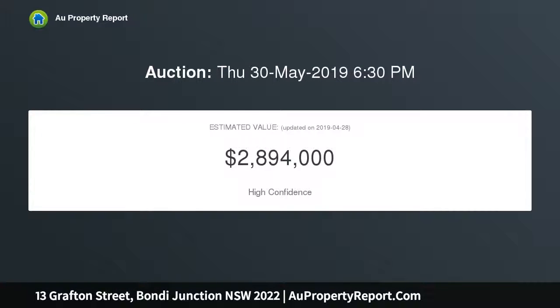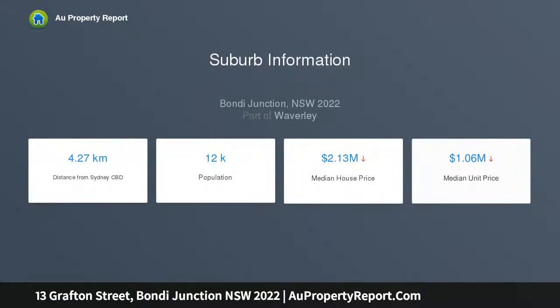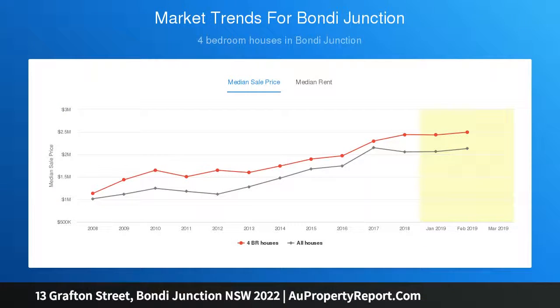Its intelligently crafted architectural features allow a remarkable amount of natural light to flood the space. Desirably positioned within the heart of Bondi Junction, the home is less than 500 meters from Bondi Junction train station and Westfield Shopping Centre. Four beds, two and a half baths, one car spot via a laneway.